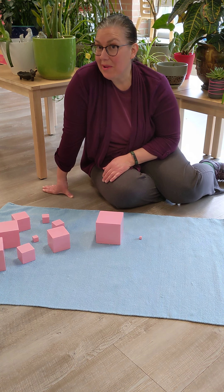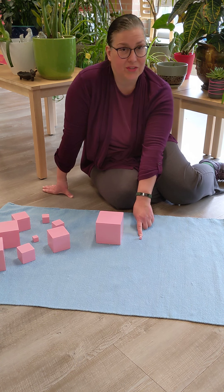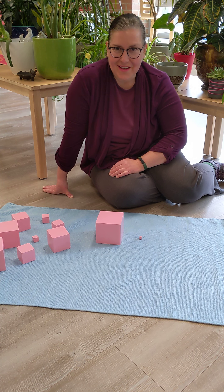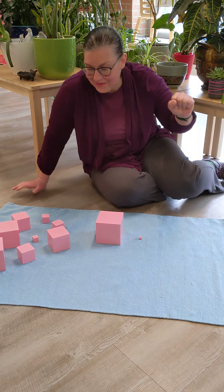I would like you to look around your home and see if you can find things that are small and large. I want to quickly look around the classroom to see what I can find here, and I'll give you a couple examples. Alright, let's see what I can find.